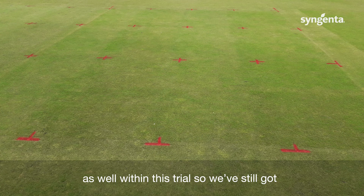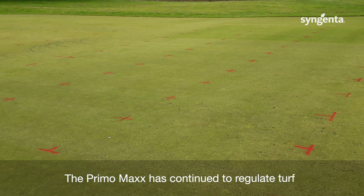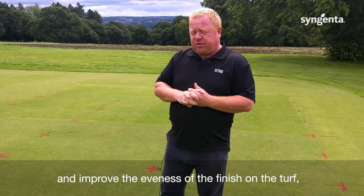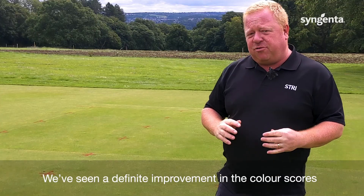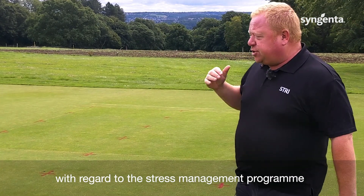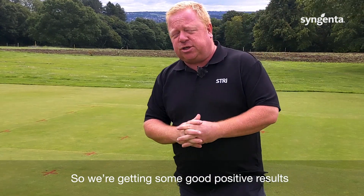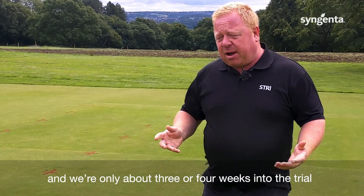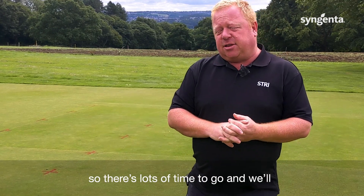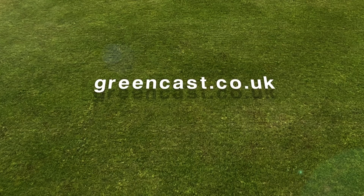We're also still looking at the effect of Primo Max within this trial, so there's quite a lot going on. Primo Max has continued to regulate turf and improve the evenness of the finish and playing quality. We've seen a definite improvement in colour scores with regard to the stress management program. We're only about three or four weeks into the trial, and it's going to run for another couple of months yet, so there's lots of time to go.